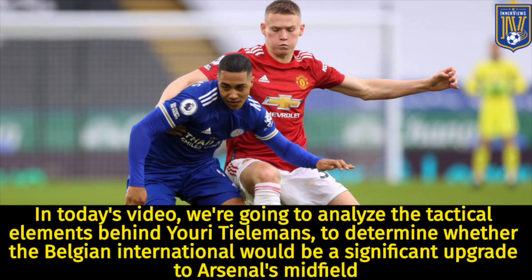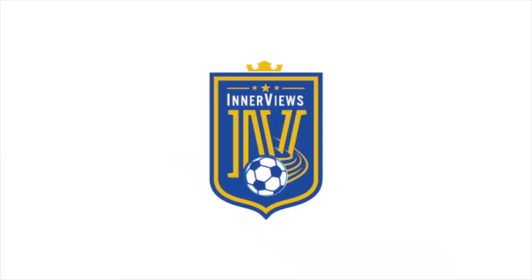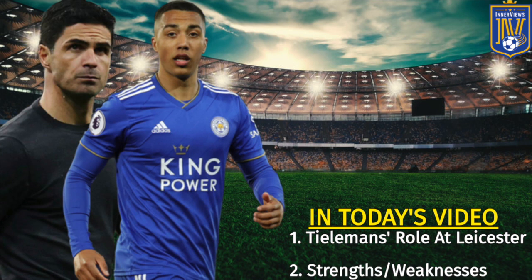Hey, it's your guy Tyrell back with the interviews. In today's video we're going to analyze the tactical elements behind Youri Tielemans to determine whether the Belgian international would be a significant upgrade to Arsenal's midfield. First we're going to analyze Tielemans' role at Leicester, and then we'll break down his strengths and weaknesses to see how he would fit in at Arsenal.